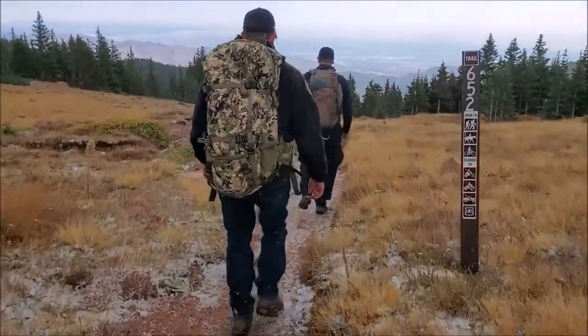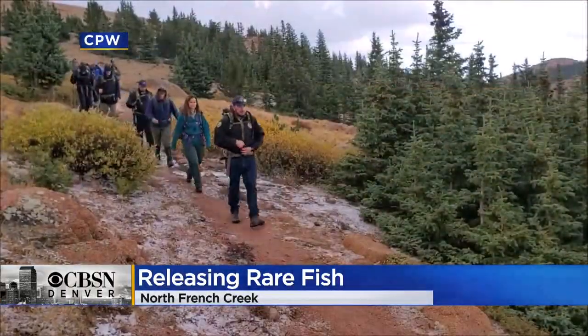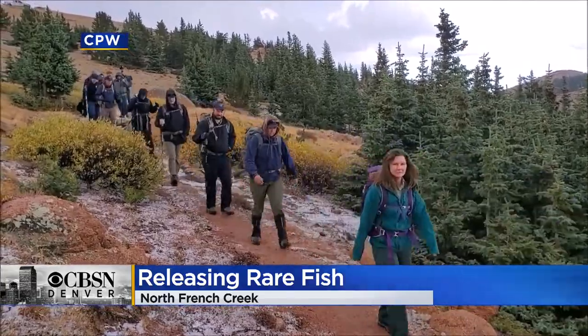The rain and snow on Pikes Peak didn't stop Colorado Parks and Wildlife officers from trekking up the mountain to release some important wildlife. CPW tweeted this video out of 15 or so CPW aquatic biologists, technicians and staff hiking the five-mile round trip at 11,000 feet on Pikes Peak.